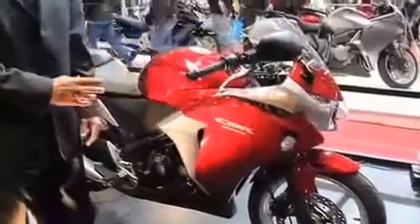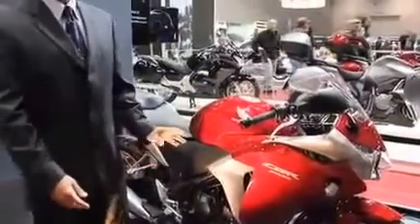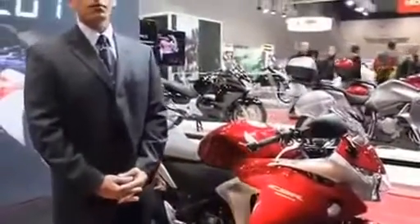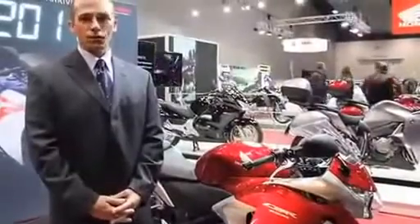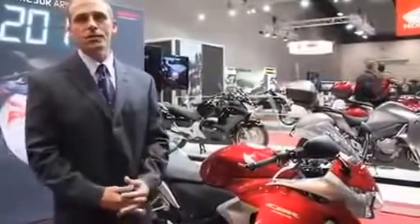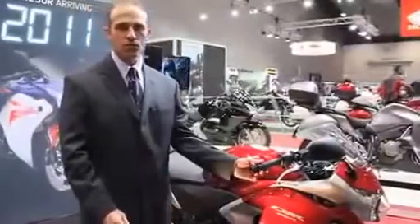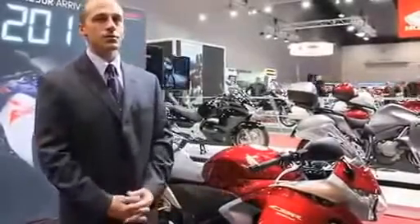Moving further back towards the engine, it's a single cylinder four-stroke fuel-injected motorcycle. Being fuel injected is really important for Honda because it means the motor is very fuel efficient and very clean burning. Also for someone new to motorcycling, you'll find the power delivery is very smooth through the throttle and very easy to use.